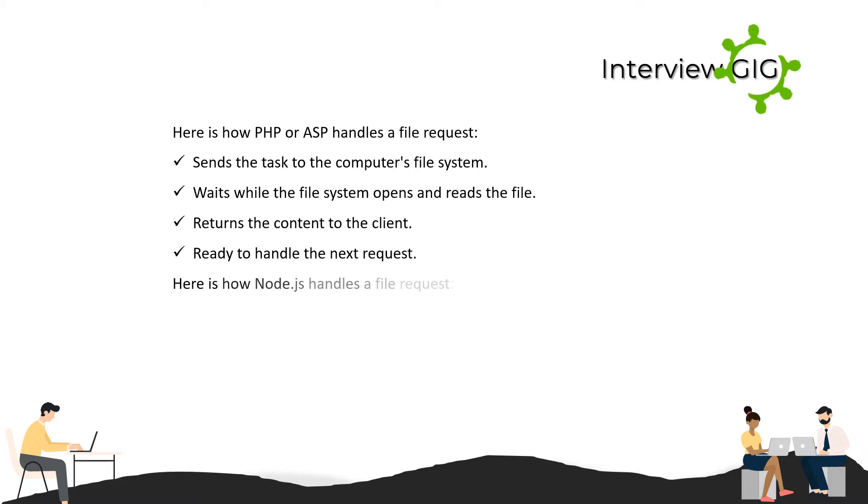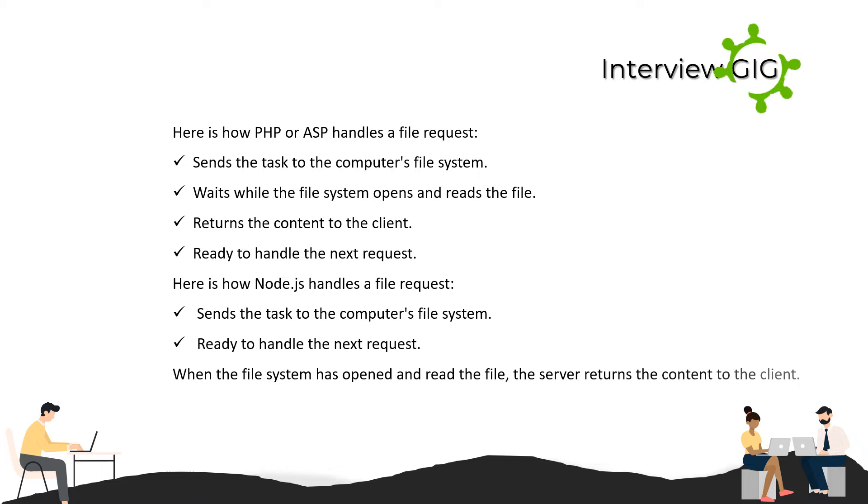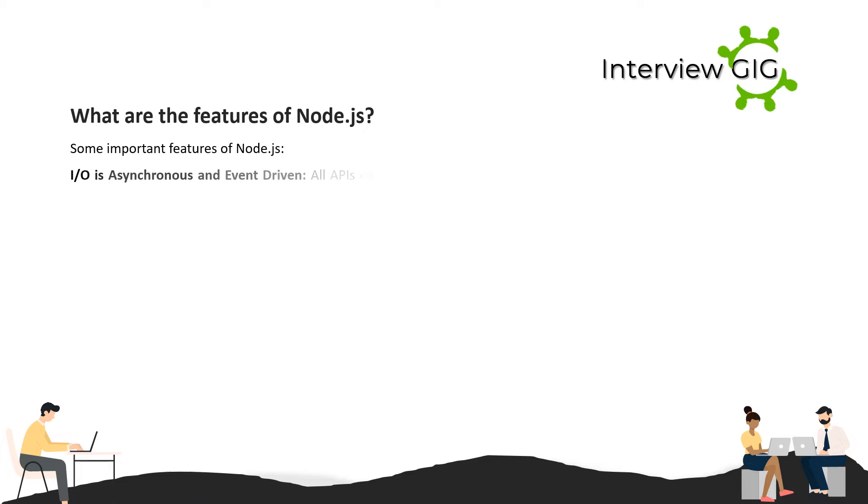After returning the content, PHP/ASP is ready to handle the next request. Here is how Node.js handles a file request: it sends the task to the computer's file system and is immediately ready to handle the next request. When the file system has opened and read the file, the server returns the content to the client.